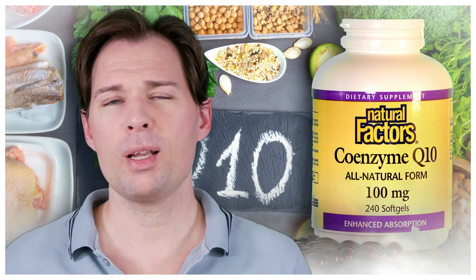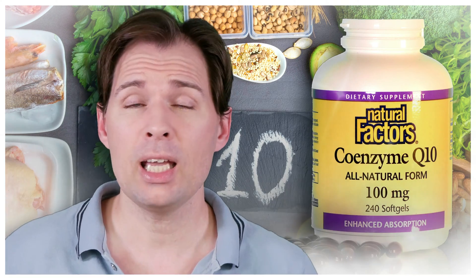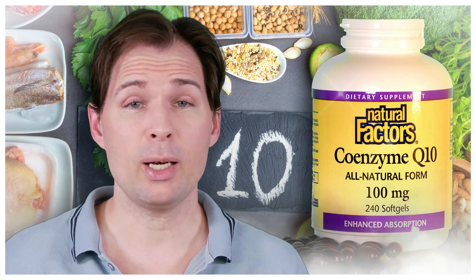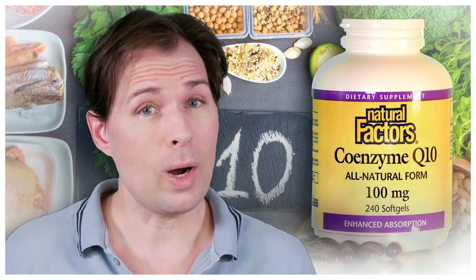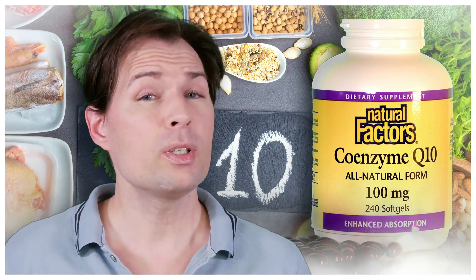We have previously spoken about which type you should take when choosing a supplement. We're going to talk about that today, and if you watch to the end of this video you'll be very much wiser as to how to go about taking ubiquinol or ubiquinone.